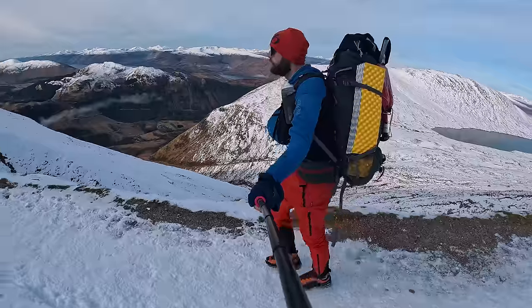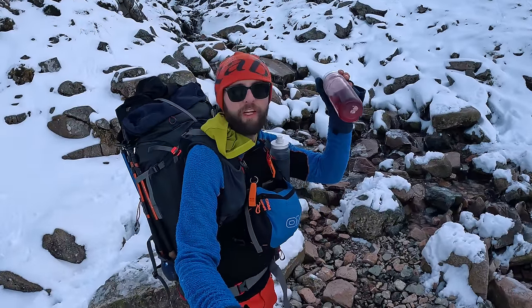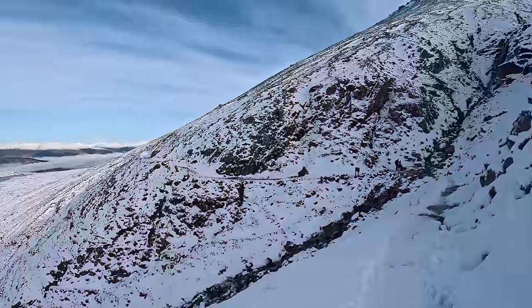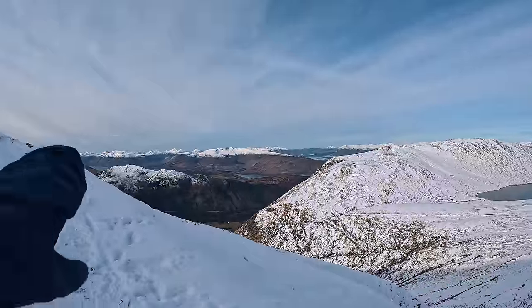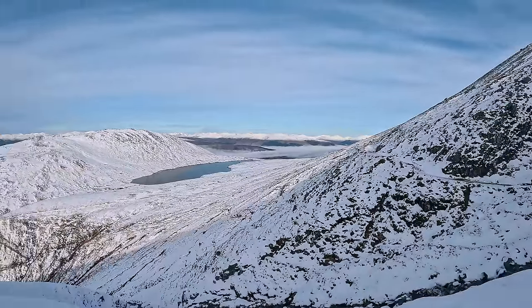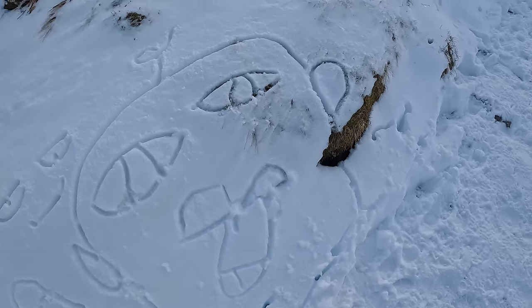Unreal these views. This looks like a good place to top up on water, so I'm going to down the rest of this and fill the bottle back up, get nicely hydrated. Literally got everything today - clear skies, lovely loch, snow-capped mountains in the distance, cloud inversions, zero wind, perfect visibility. What more can you ask for really? Plenty of artwork on display as well.